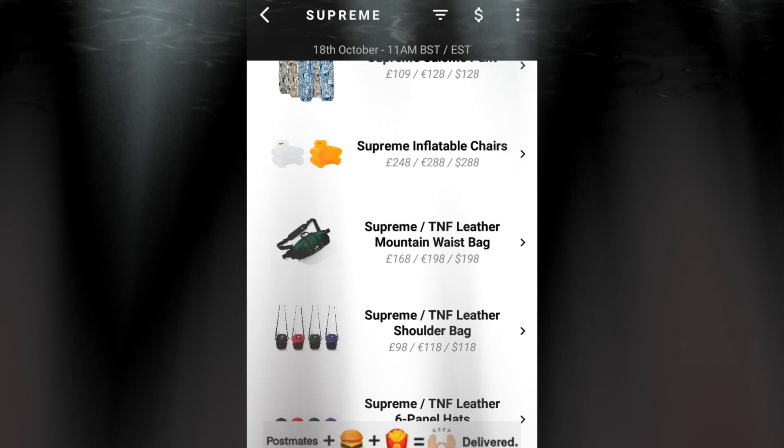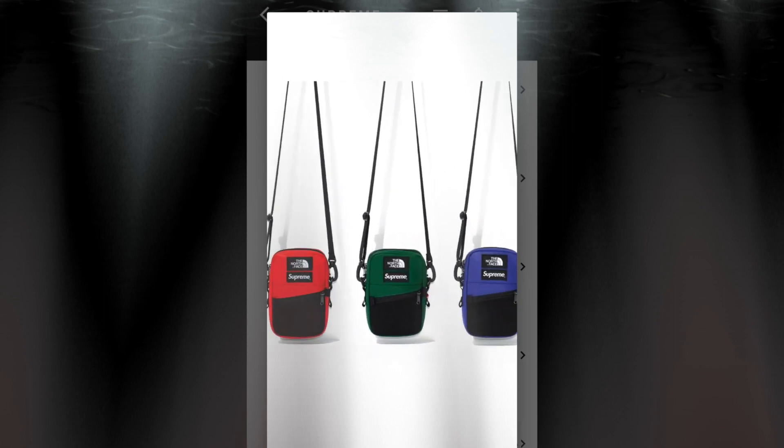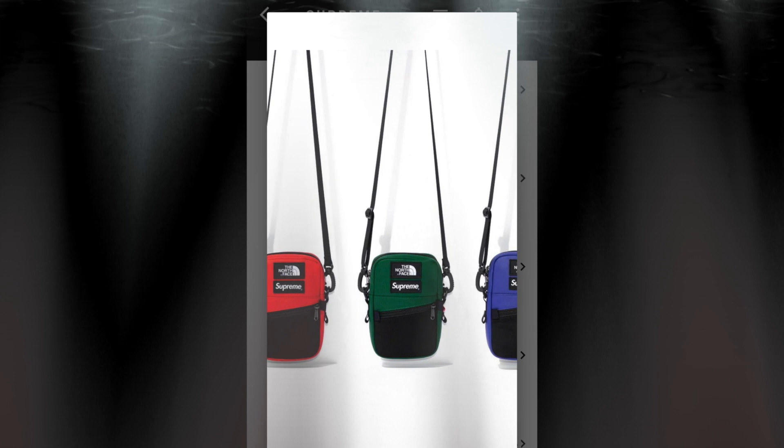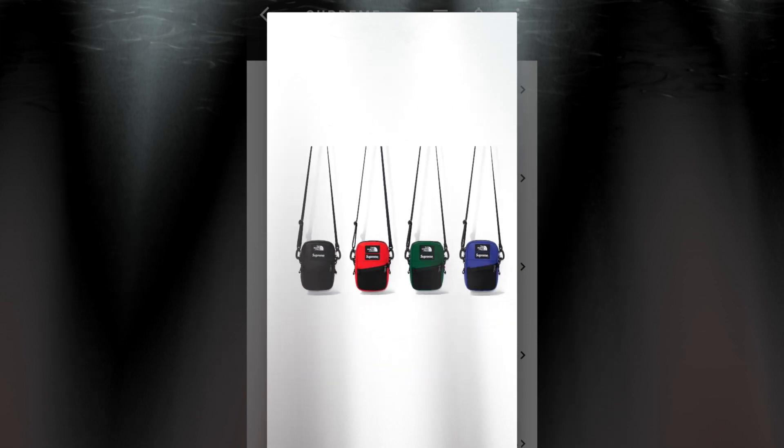The next item will be the Supreme TNF leather shoulder bag for $118. Same thing — four colors to choose from: blue, green, red, and black. This is a leather shoulder bag.